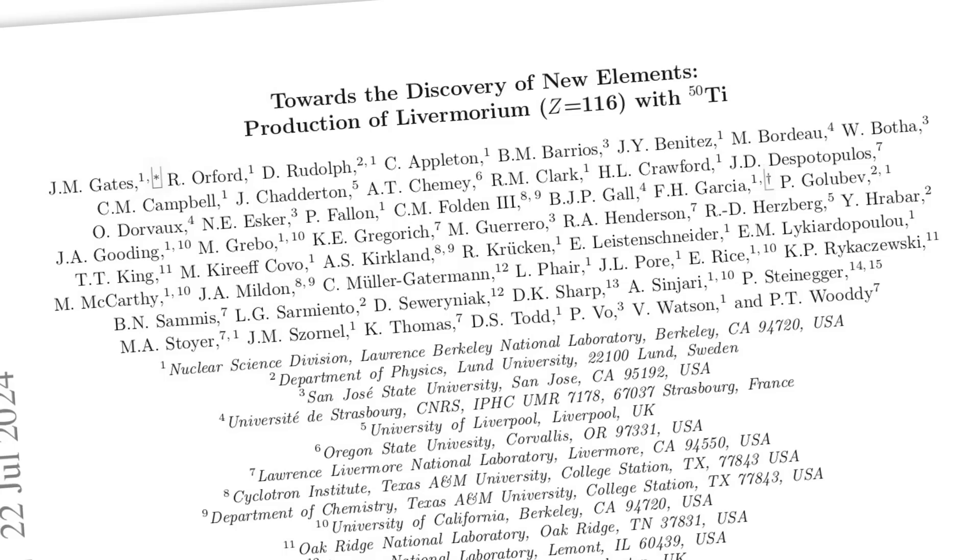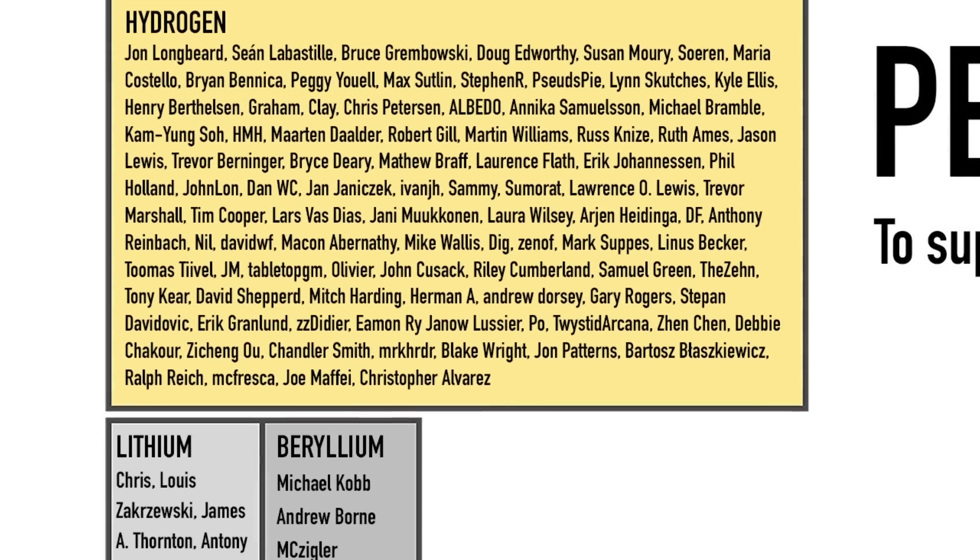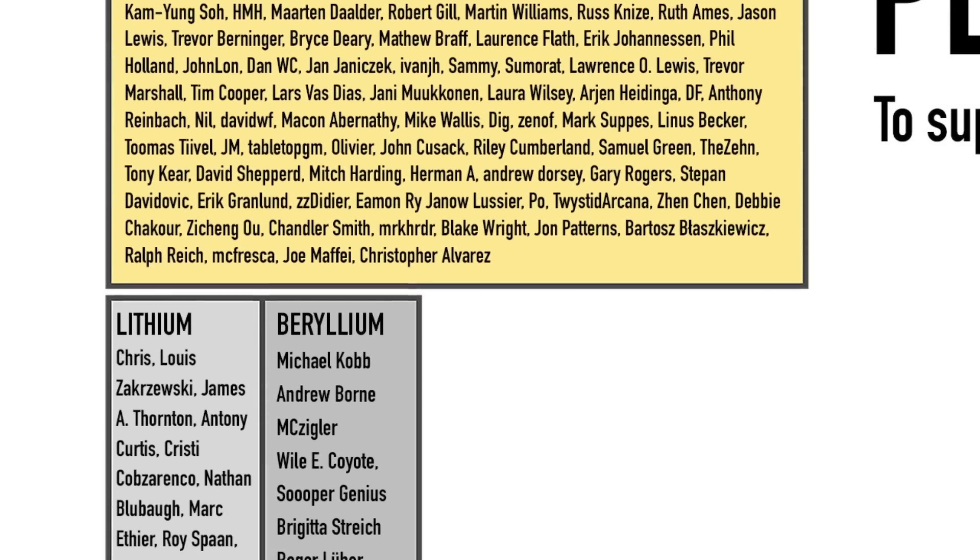And we don't want Brady to stop making videos. You promised to answer the question: how many people does it take to make two atoms? Well, counting the authors of the paper, I make it 54. So that's really quite a lot of people.